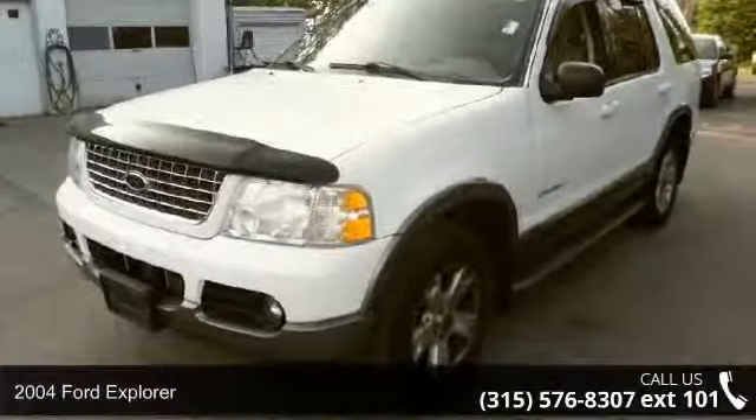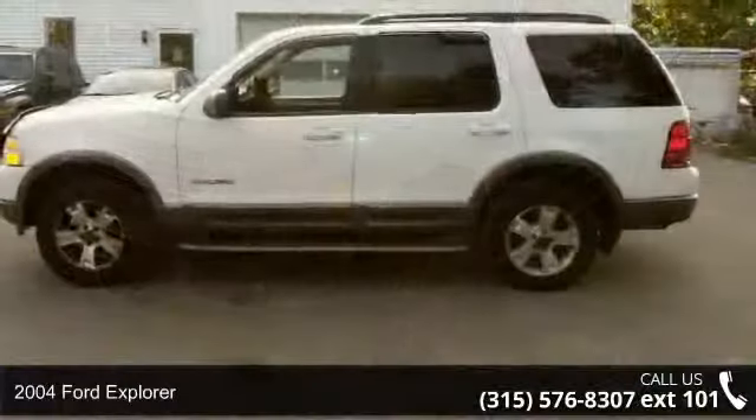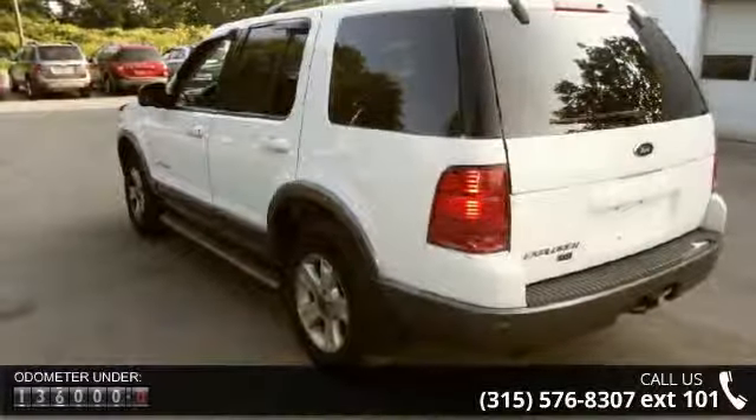Check out this 2004 Ford Explorer. If you are looking for an automobile with great features, look no further. This vehicle comes with a reliable six-cylinder engine connected to a smooth shifting automatic transmission.